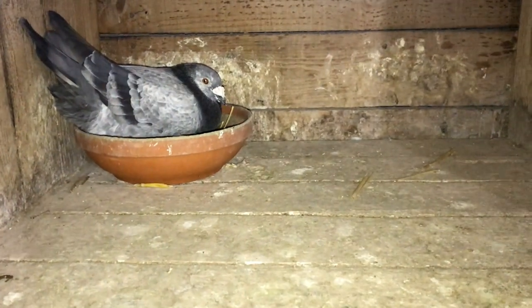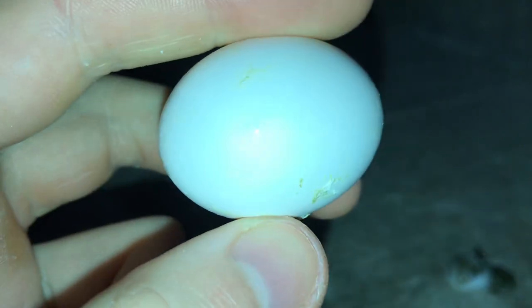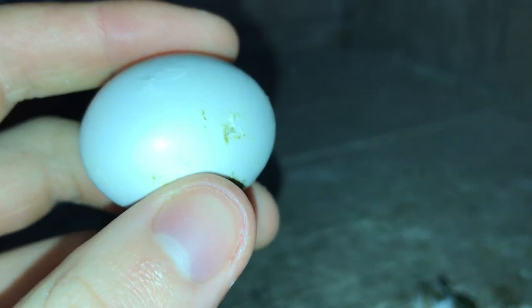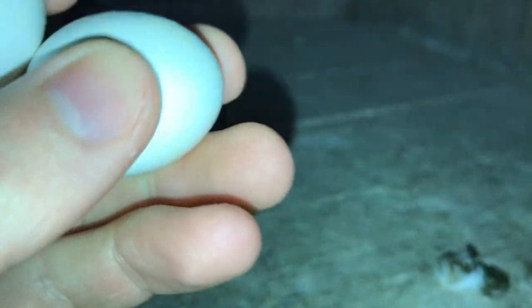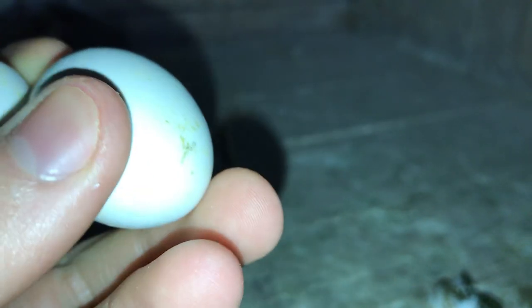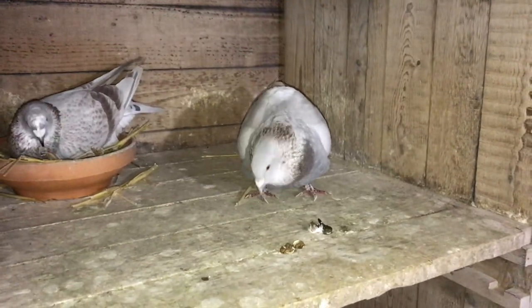That was obviously the first one — I don't know exactly when they laid but they were the first. These guys were a close second, but I'm not sure, I think these might take a little bit longer. Yeah, this one's cracked as well right there. And then this one's not really cracked yet, so these guys only have one.